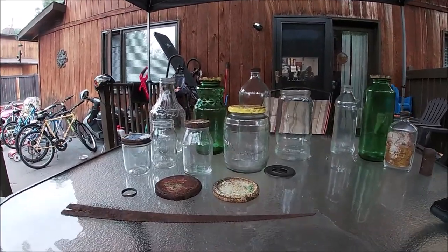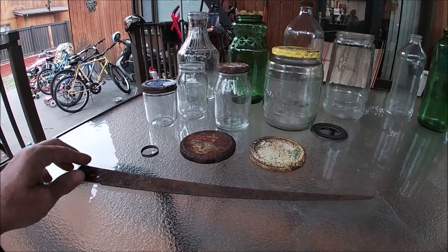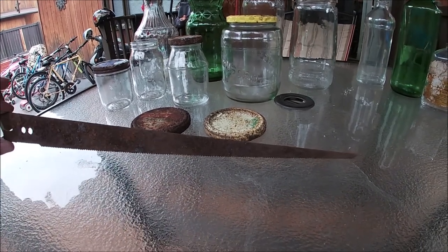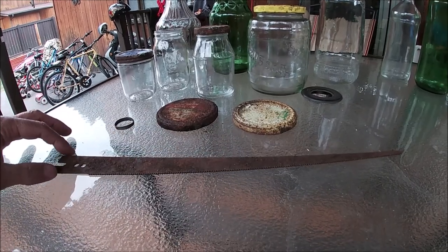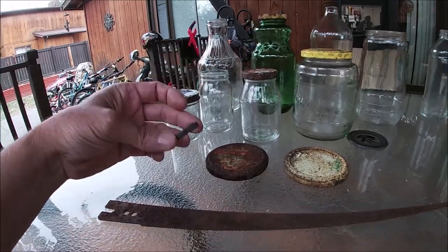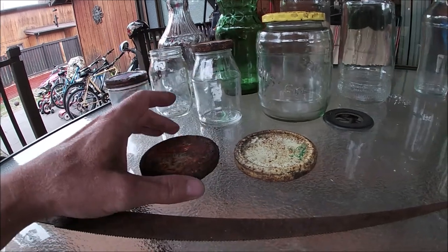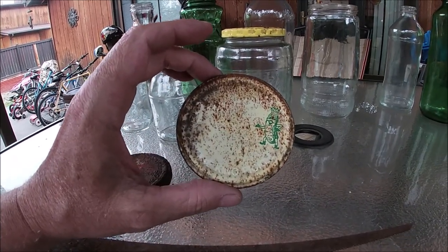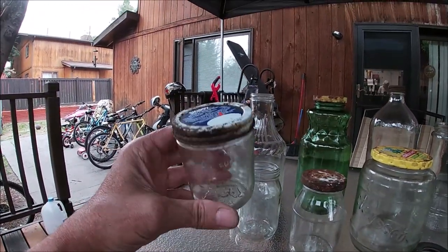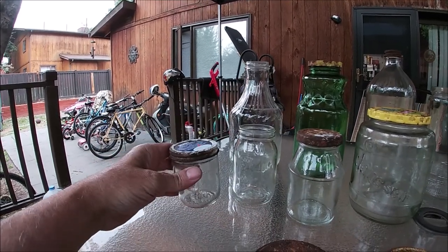Hey guys, welcome to the roundup — we got home just in time, it's sprinkling rain now. Check out all the stuff we found today. Look at this cool saw blade that Chris found — he was running around with my metal detector finding stuff. I found this ring — I'm assuming it goes around something. Found a couple cool lids; here's an old Claussen pickle lid. And then we found a few numerous jars — check this out, here's a jar of Skippy peanut butter, it was only a half a cup. That's kind of weird.